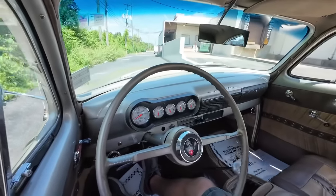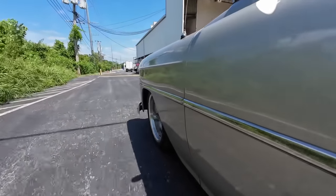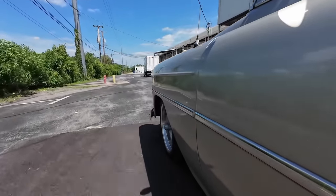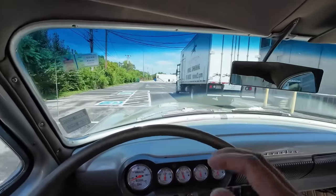So we're cruising on back here and there are some speed bumps — we're going to hit those. And there's another one coming up here.